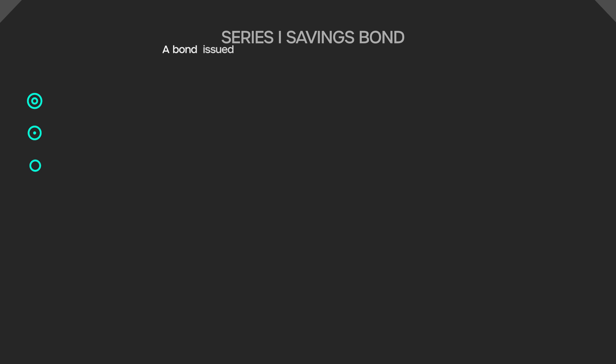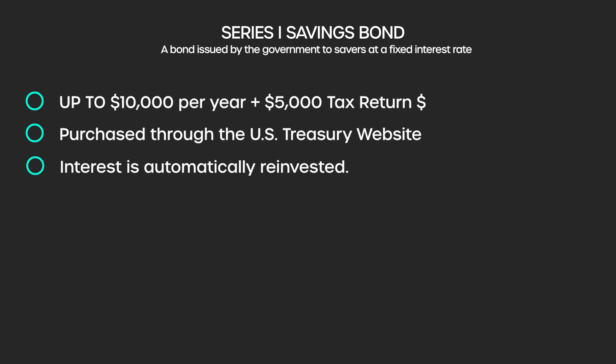Interest on the bonds is automatically reinvested in the bonds, and this is something very important to note for those of you who are looking for income. You cannot receive any cash out of these bonds until you actually cash out the bond. It is not a cash-pay security — you hold it and the interest compounds until you actually redeem it from the Treasury and take your money back out.